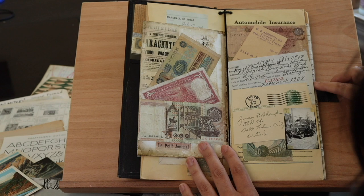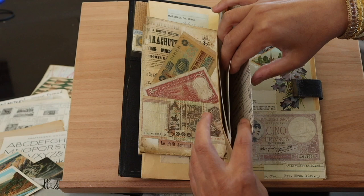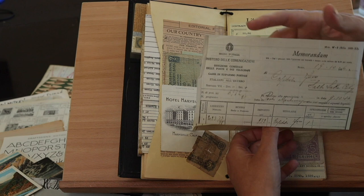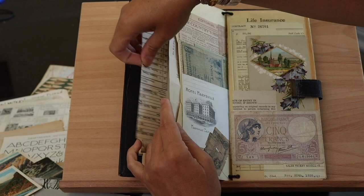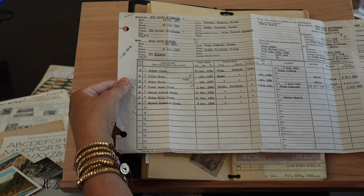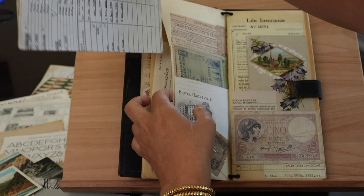Inside this envelope I have some kind of memorandum — I think it's in Italian so I don't quite know what it is, but it looks important so it goes in the envelope. And here I think this is a birth certificate. I found a bunch of birth certificates at an antique mall in Salt Lake City. There's also a little pocket from an envelope and I have more currency in there.